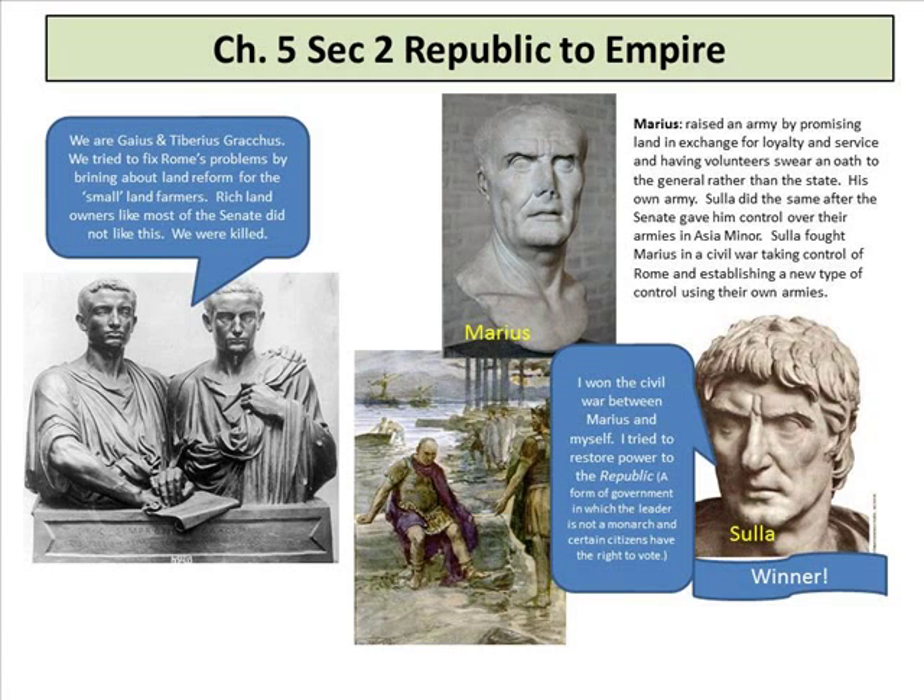It's kind of like having a privatized army. Sulla won the civil war between Marius and himself and tried to restore power to the Republic — a form of government in which the leader is not a monarch and certain citizens have the right to vote.